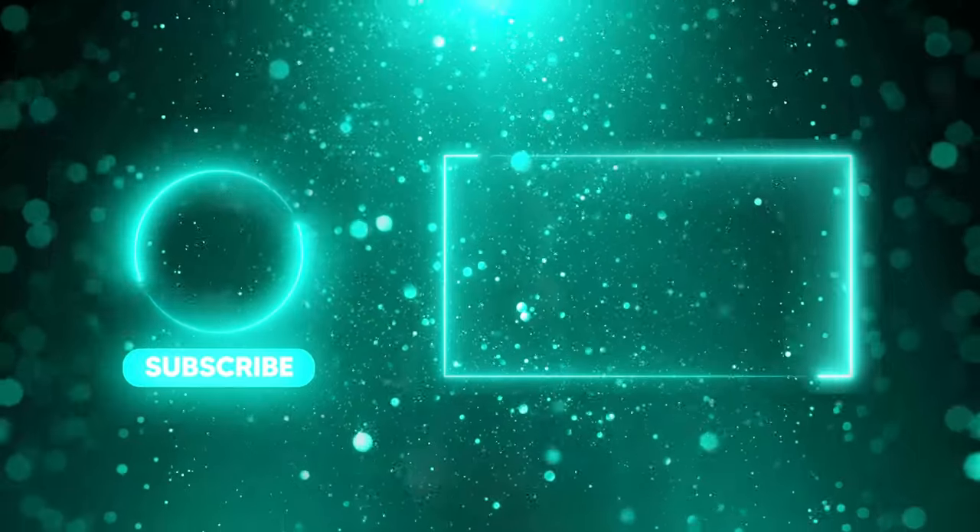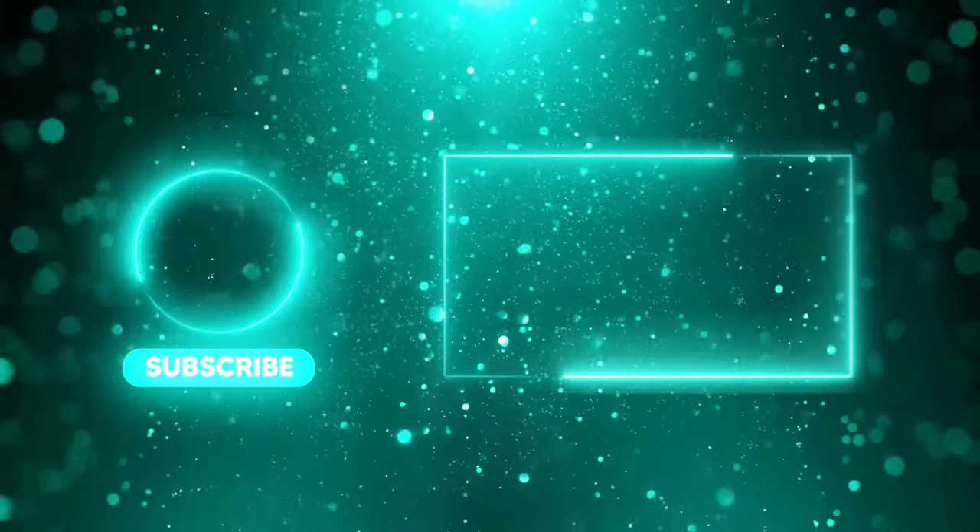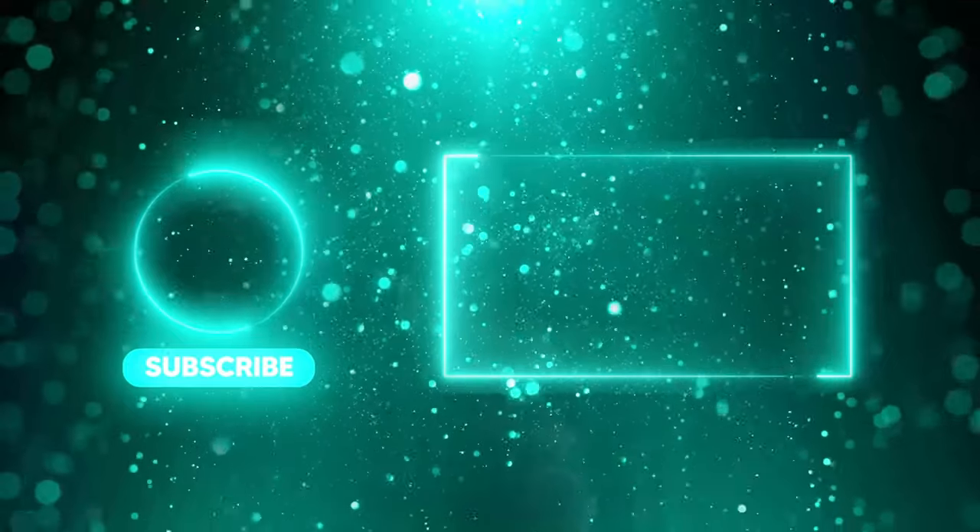Please remember to subscribe to our channel, click the like button, and activate the notification bell if you wish to see more content like this.